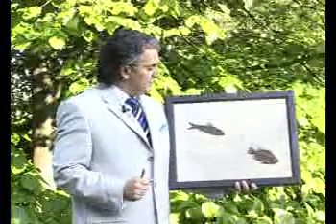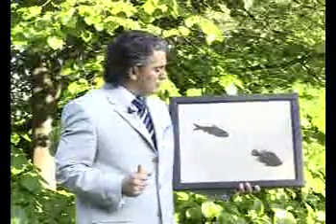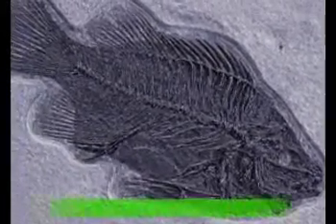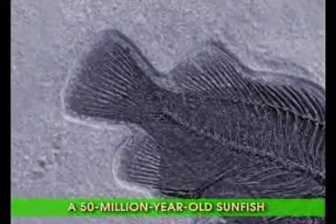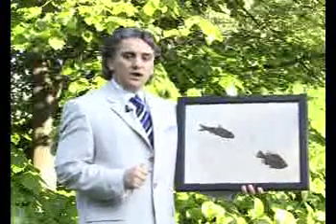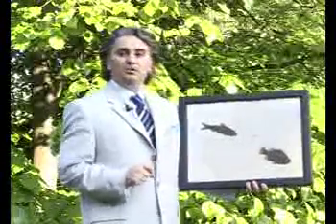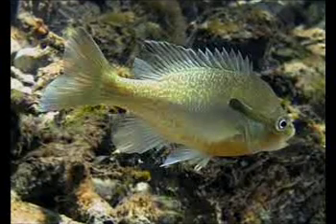I am now holding two separate fossils. One of them is a sunfish, the other is a herring of the type we saw earlier. Both lived at the same time. These fossils were discovered in the Green River Formation in Wyoming, and have been established as being 50 million years old. With all their perfect structures, they demonstrate that these species were identical to specimens alive today. There is no difference between these and living sunfish and herring.